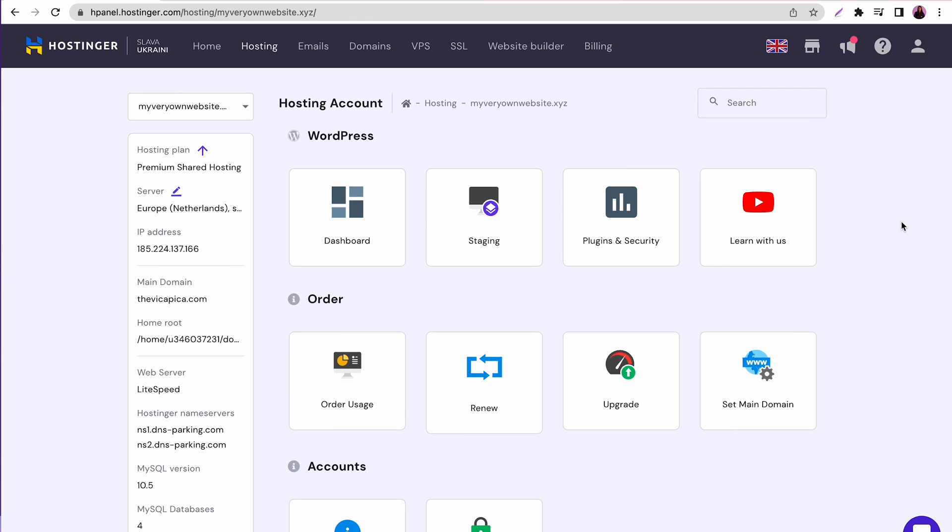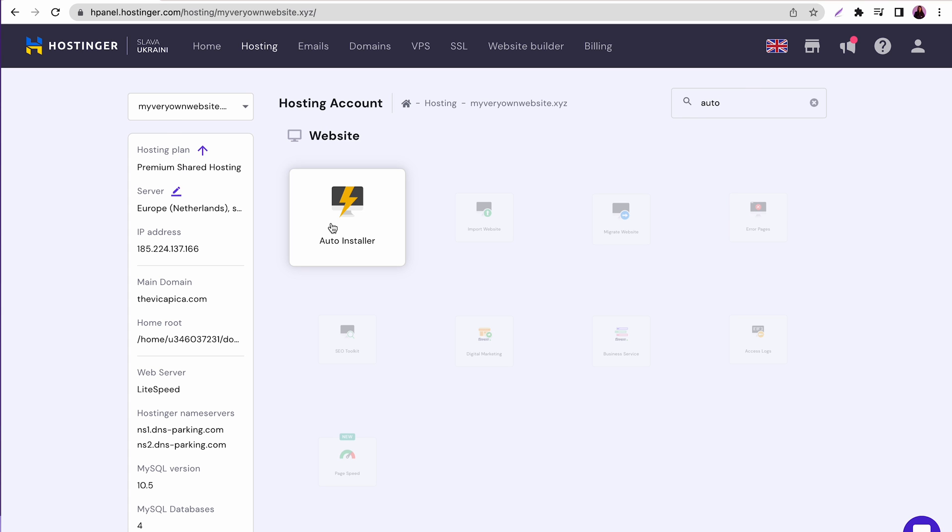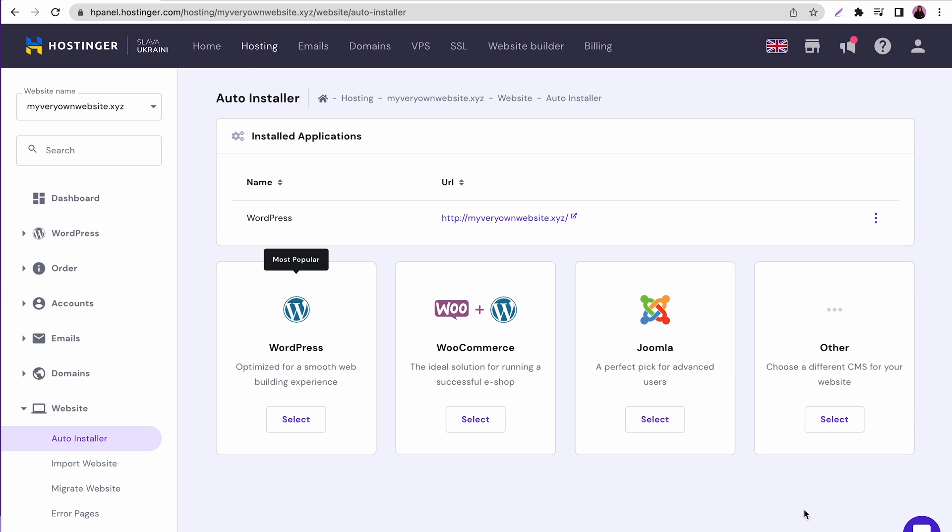Now you can start building your website. There are several ways to do it: coding it yourself, hiring a developer, but the most popular options are using a website builder or content management system, as they make the process much easier. Once you have a platform in mind, make sure it's compatible with your web hosting account. If you use Hostinger, log into your Hpanel and select auto-installer on the website section, then select your preferred CMS. If your provider doesn't provide this feature, you can install it manually using an FTP client or file manager to download the software and copy its files to the hosting account.